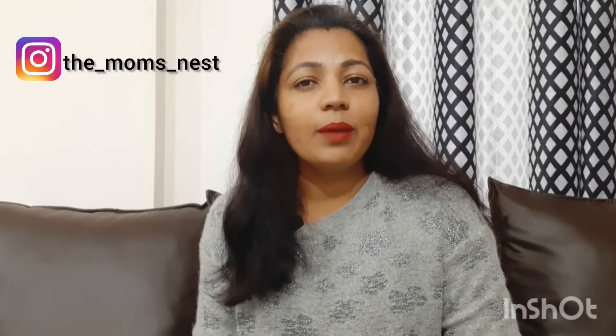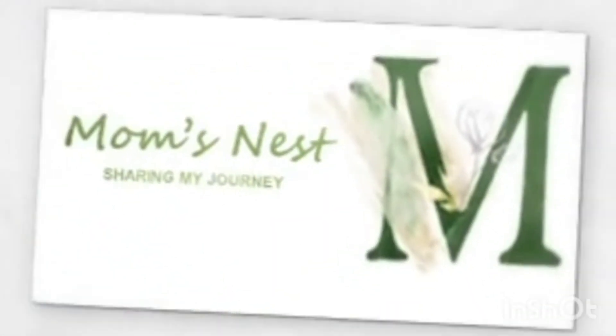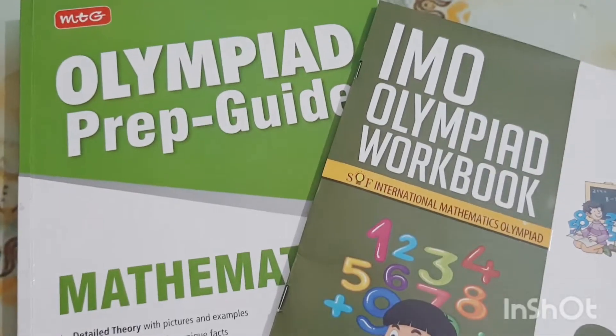Hello everyone and welcome back to Mom's Nest. In today's video I am going to share all the books that me and Adit have been using for preparing for mathematics. As you know, Adit is currently in second grade and he was participating in the Olympiad examination conducted by SOF. He gave his exam last Sunday, on the 9th of January, so I thought this is the best time to tell you guys what all books we've been using. Without further delay, let's get into the video.